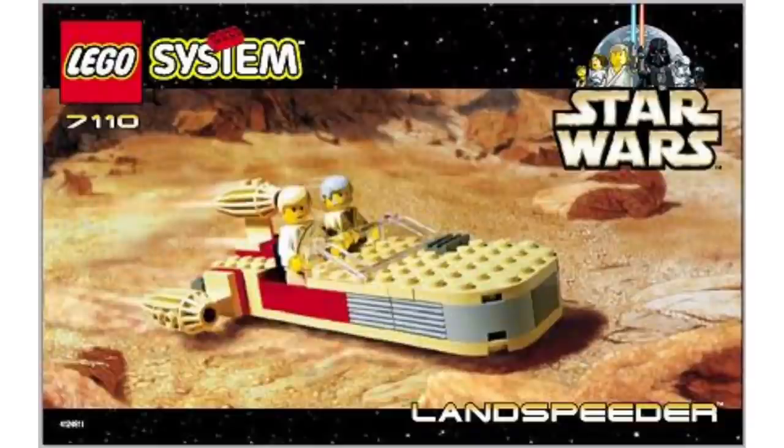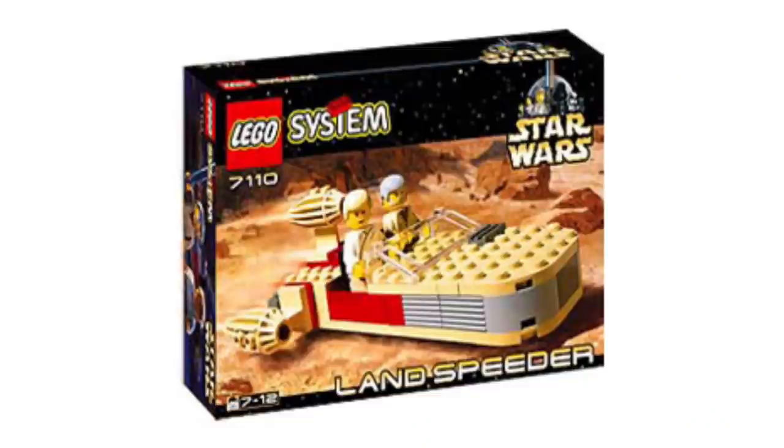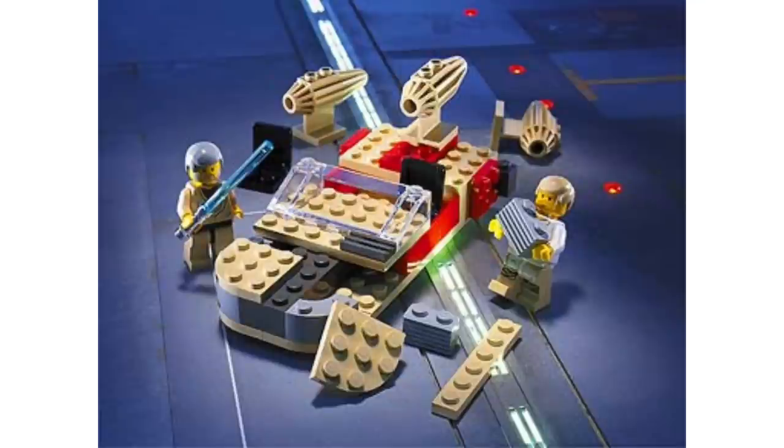Moving on to number 10, we have set 7110, Luke Skywalker's Landspeeder — back then just called Landspeeder. This one was a great deal, especially because Landspeeders didn't exist before this so everyone didn't already have several. It came with two minifigures — Luke and Obi-Wan — at a $10 value, which is great. It cost $6 back in the day, much better value than that Droid Fighter. 49 pieces, just a fantastic first Landspeeder set.